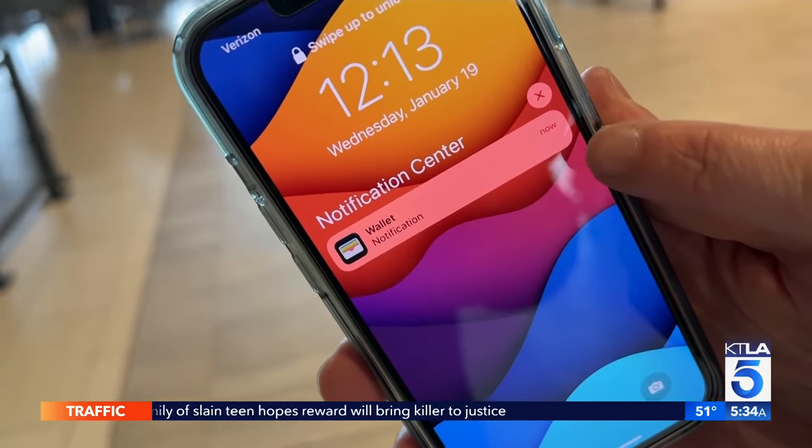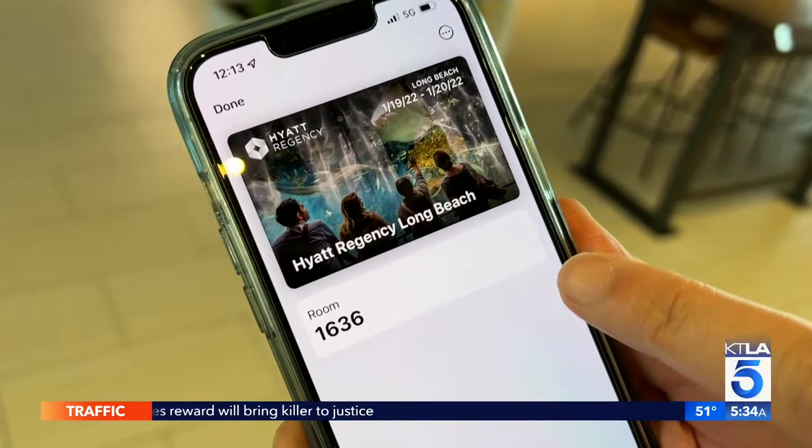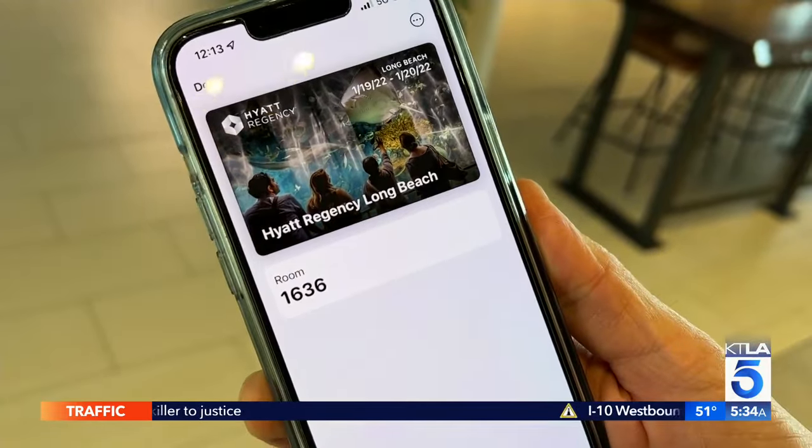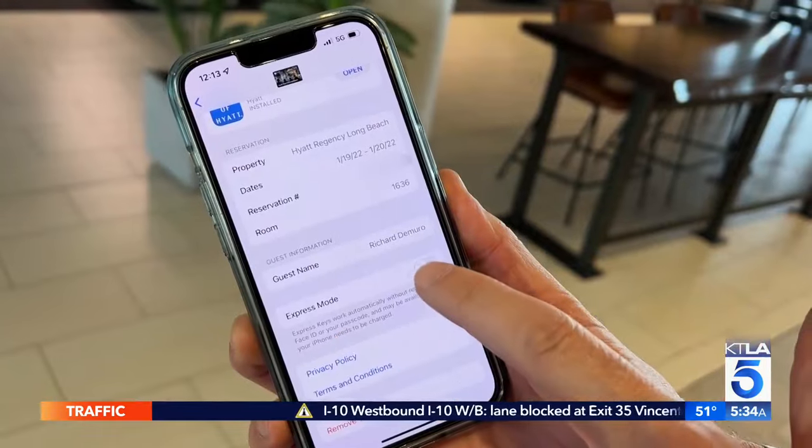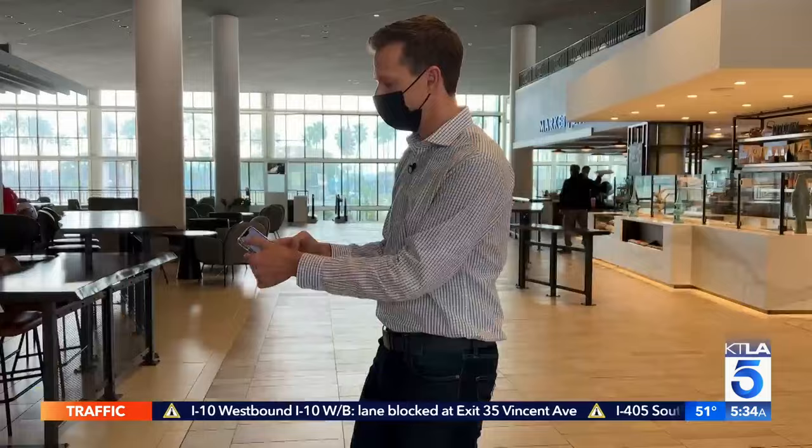Now I've got a notification that my room is ready. Inside Apple Wallet you can see my room number has appeared — 1636. Let me turn on express mode so I don't have to unlock my phone every time I want to use this key. Now for the fun part, let's go find my room.